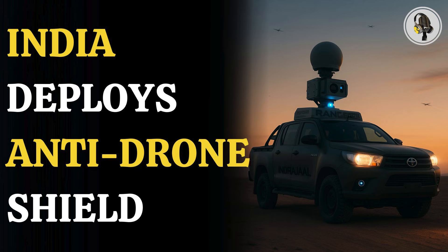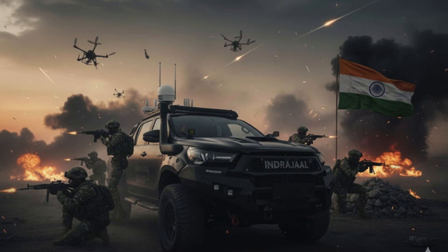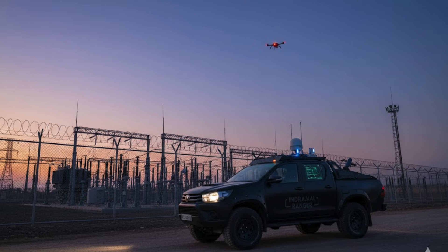Its true impact becomes clearer once we see where this system is meant to operate. The Ranger is intended for deployment along convoy routes, forward posts and porous border areas. Its mobility allows it to operate in locations where fixed anti-drone systems are limited or ineffective. According to the manufacturer, the vehicle extends autonomous airspace control to mobile platforms, enhancing India's defensive coverage.